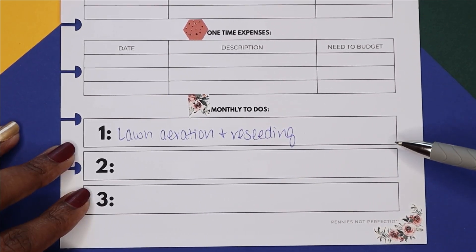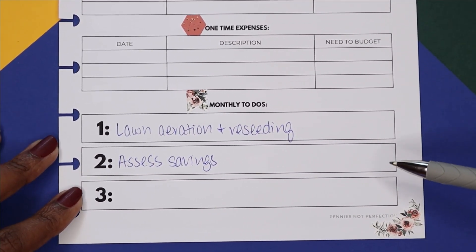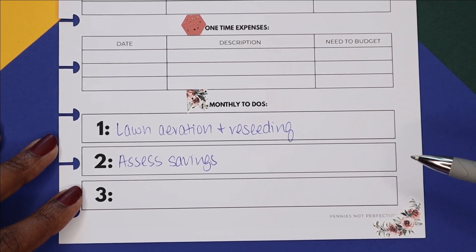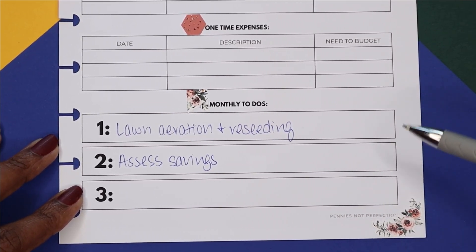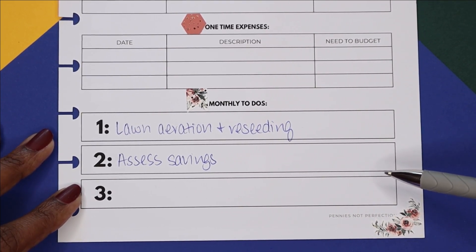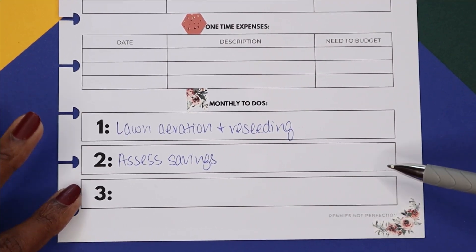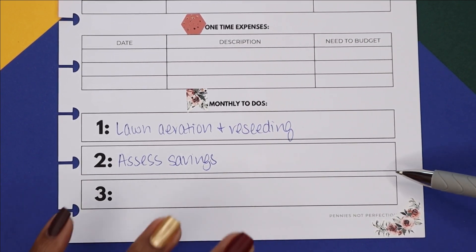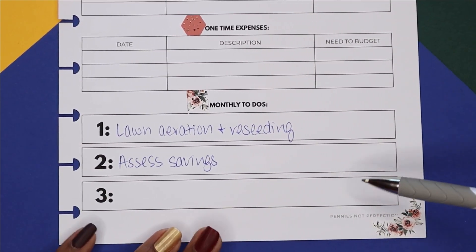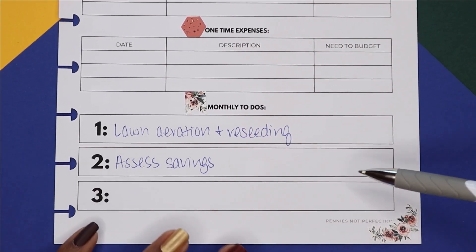Another thing I need to do in September is assess my savings — really take inventory of what I have. Baby step three is three to six months of living expenses. Baby step one was the $1,000 emergency fund, and I had set a personal goal in 2020 to put aside $5,000, which I met when the pandemic started. I want to make sure I've successfully completed baby step three and have at least $8,000 or so sitting in that account — at least three months' expenses — before building up to six months.